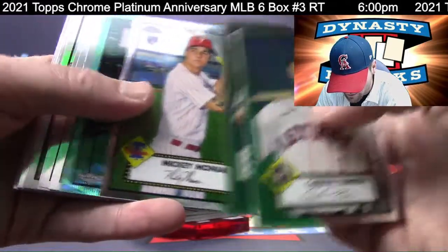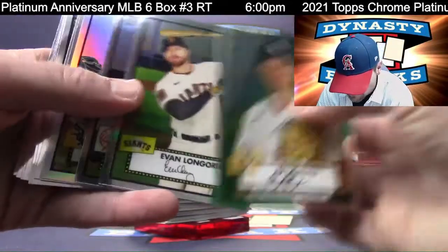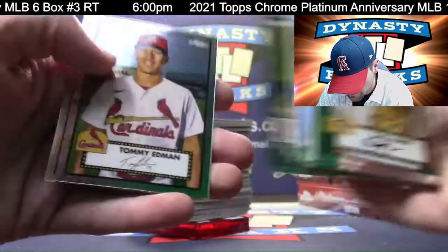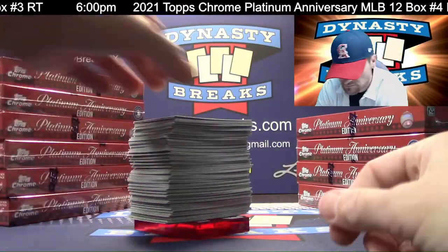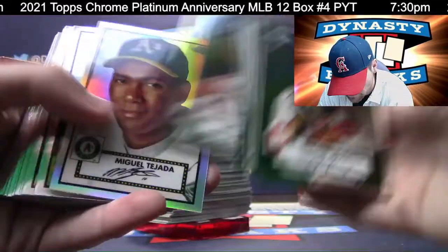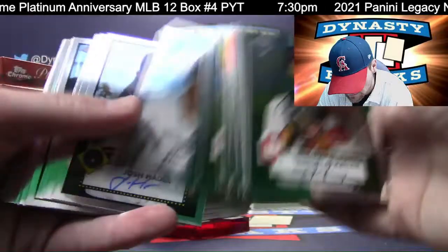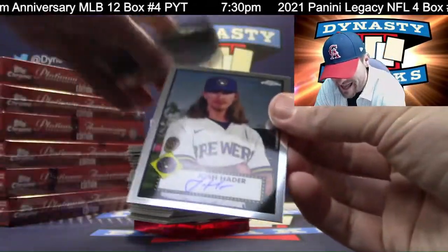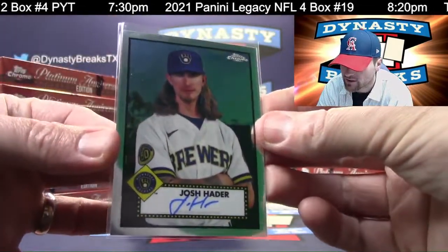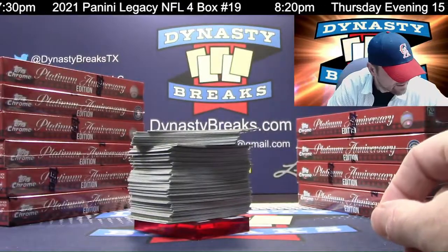Ty Cobb, very cool card. Jose Altuve. Chipper Jones. Miguel Tejada refractor for the A's. Mike Piazza. And don't be a hater, George — Josh Hader for the brew crew. There you go, Carl, five with the Brewers. Josh Hader.